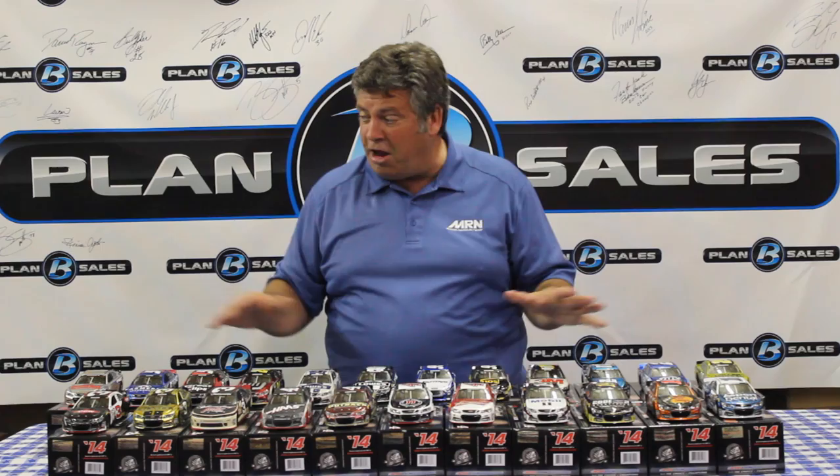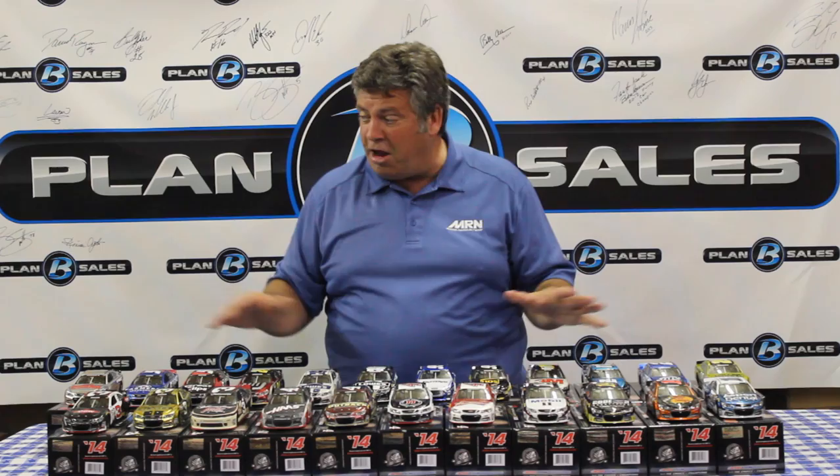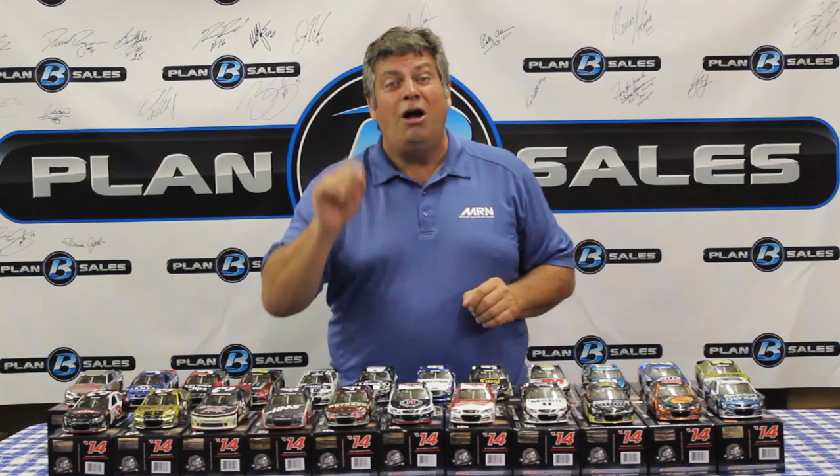We want to make sure that you get them, so check with your local die-cast dealer and they can hook you right up. With the raw finish and the liquid color finish, those are the special finishes. And by the way, we have some regular paint scheme cars coming up in our next table — some really unique cars you're going to want to stick around for.